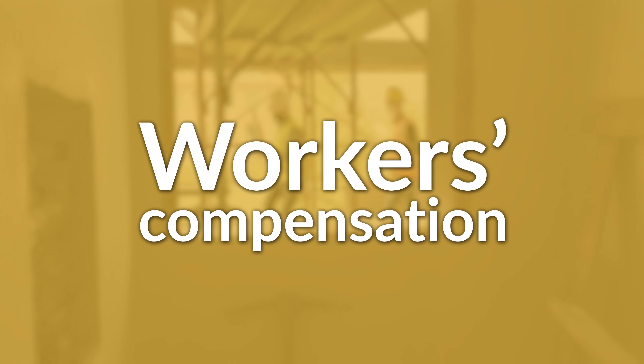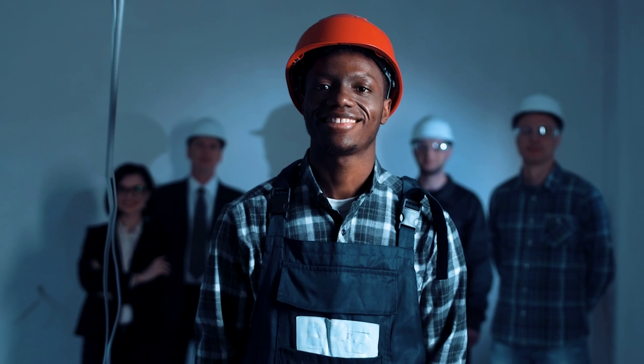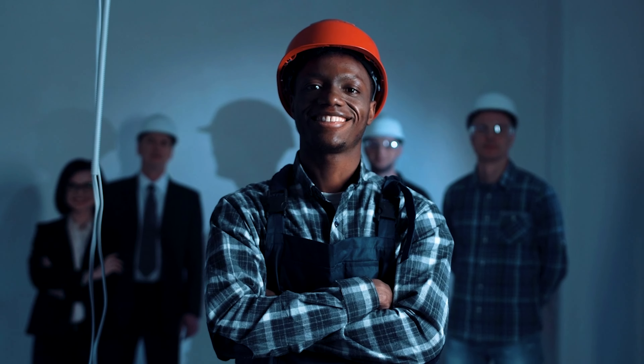Workers' compensation insurance covers medical payments and a portion of lost wages for employees who become injured or ill due to work-related causes. If a contractor working on your home gets injured on the job and they aren't covered by workers' compensation, they could sue you for injuries. Limits for workers' comp can vary depending on the work being completed. We typically recommend at least $500,000, but if you have questions, definitely check with your agent. You also need to make sure no contractors are excluded from the policy.